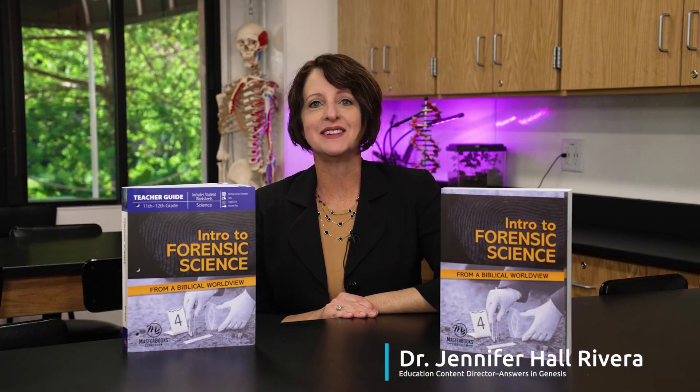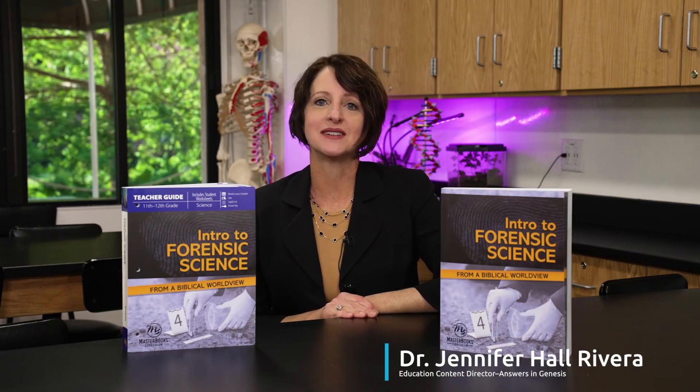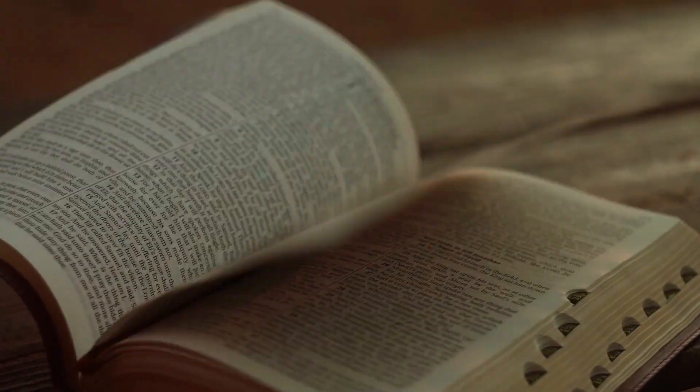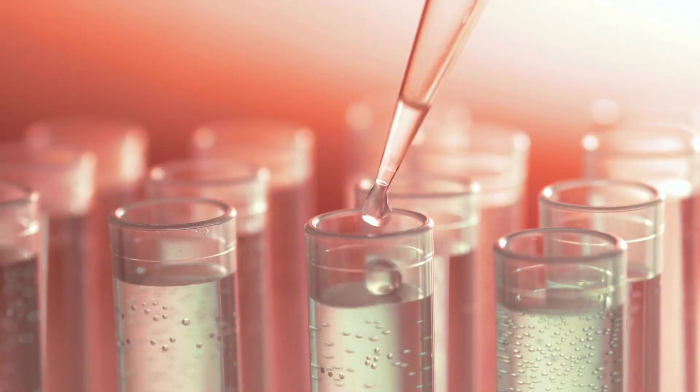Hi, everyone. I am Dr. Jennifer Hall-Rivera, and I am excited to give you a sneak peek into my new forensic science curriculum, Intro to Forensic Science from a Biblical Worldview. This is the first biblically-based forensic science curriculum on the market. The biblical worldview is integrally woven throughout each chapter, demonstrating that the Bible is the starting point from which to study science.